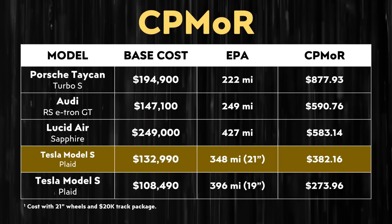You can see that the Porsche Taycan Turbo S has the highest cost per mile of range, the Audi RS e-tron number two, and the Lucid Air Sapphire number three, coming in at a whopping $583 plus dollars per mile of range — even if you add the $20,000 track package and the 21-inch wheel upgrade to the Plaid Model S, that vehicle's cost per mile of range is still a bit over $200 less than the Lucid Air Sapphire.